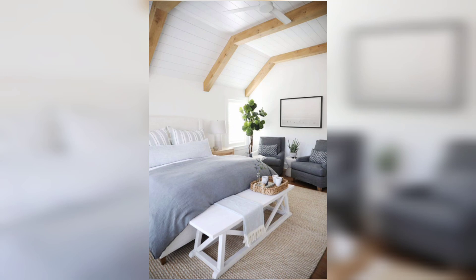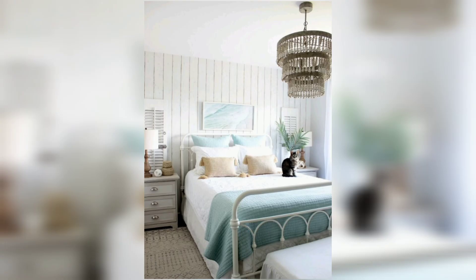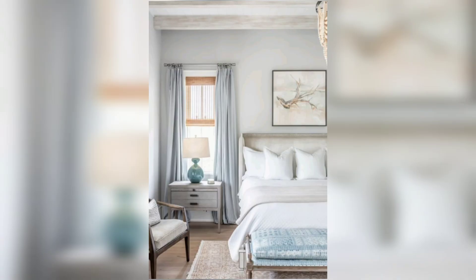Incorporate natural elements into your coastal bedroom design to enhance the beachy vibe. Look for furniture made of rattan, wicker, or natural wood for a relaxed and organic feel. A rattan headboard or a woven accent chair can instantly transform your space into a coastal oasis.